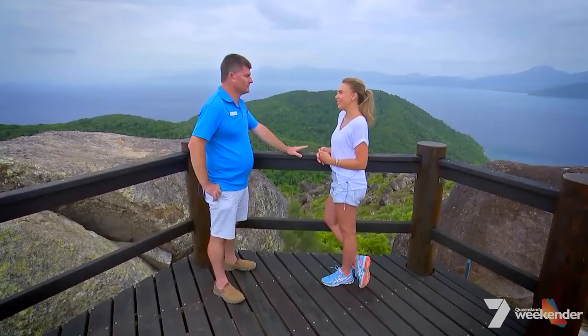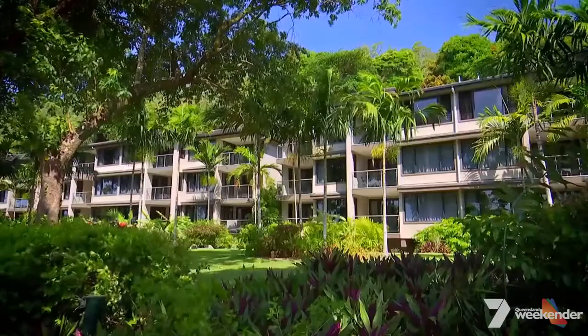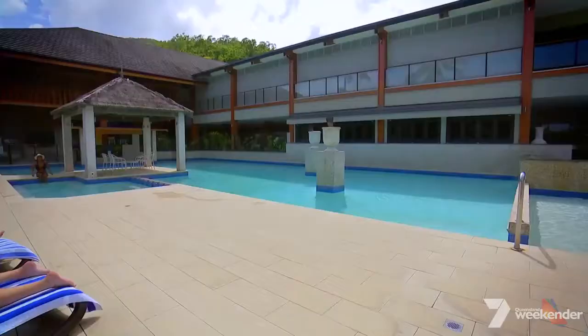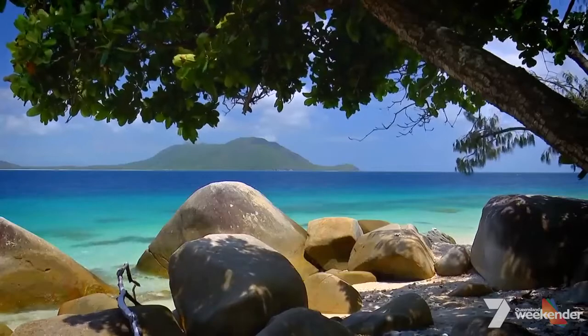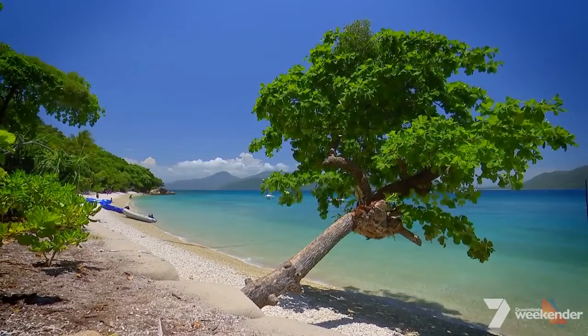You must never get tired of this view. This is my office — this is what I look at every day. It's just fantastic, very relaxing, very tranquil. The resort itself is magnificent. We've only just been operating for six years now, so we're the newest island resort on the Great Barrier Reef, something we're really proud of. We've got our own fringing reef directly out the front. We're very sheltered here and there's a lot to do.